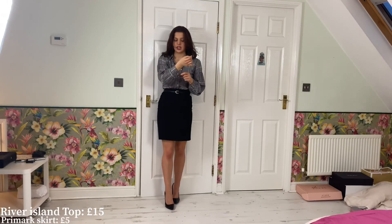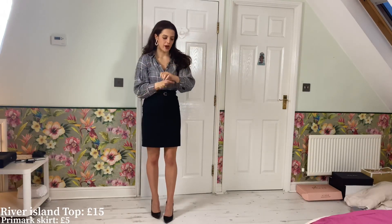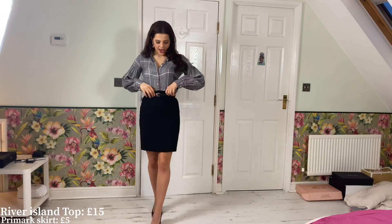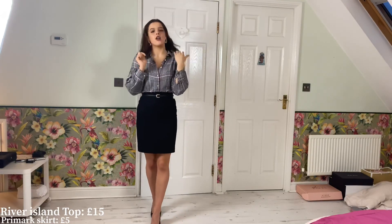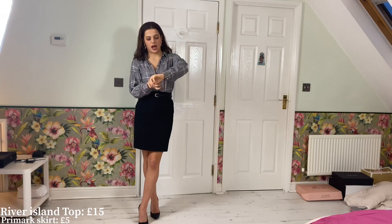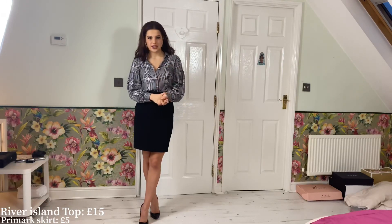My next outfit features this balloon sleeve shirt from River Island. I actually got it from the River Island kids section — size 11 to 12 — because I'm quite a petite person and fit into children's clothes. The sleeves keep slipping down because the wrists are too big, but it's really pretty with these diamondy buttons. I've styled it with a pencil skirt this time, though I've styled it with leather pants before.